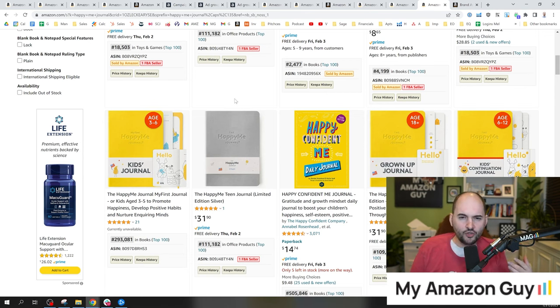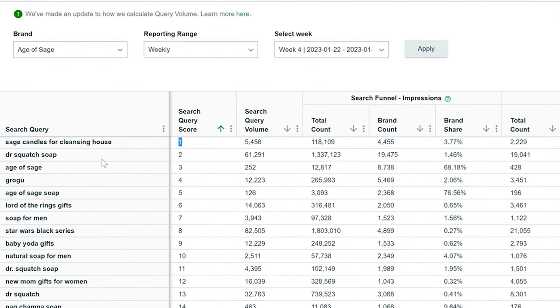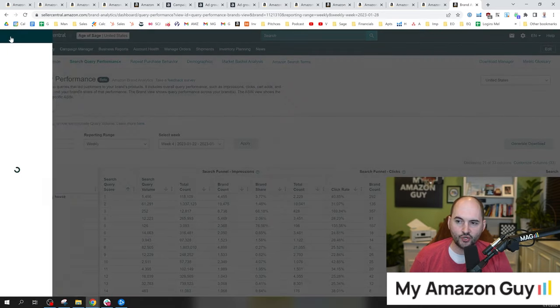But how did we come to the conclusion that this was the right data set to look at? We used Brand Analytics. When we saw the data, we noticed that the 'kids journal' phrase was in Search Query Performance slot number one, and 'journal for kids 6 through 12' was in slot number three. This data helps you understand a key phrase to put smack dab right on your main image, and that's extraordinarily valuable and very impactful.